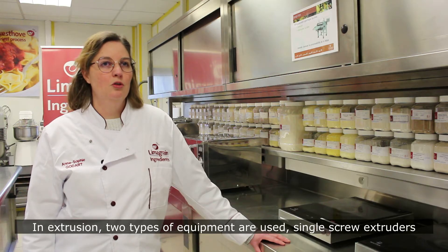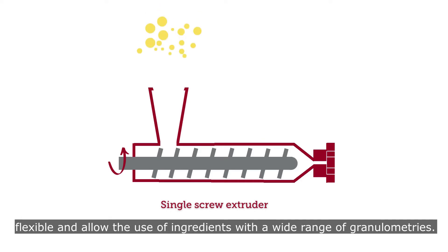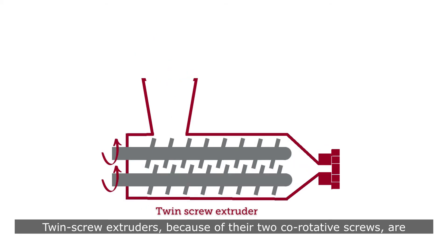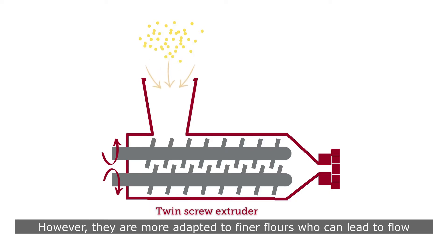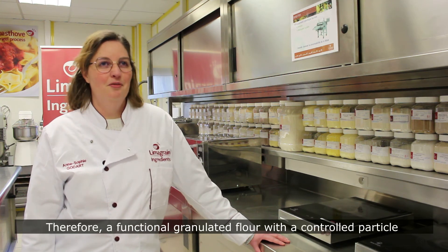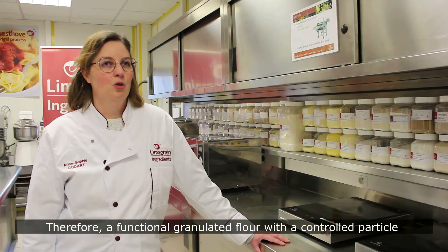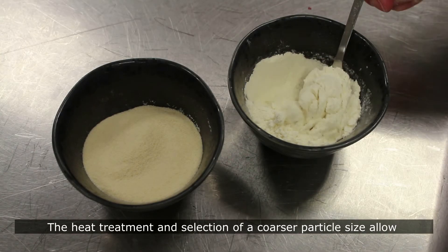In extrusion, two types of equipment are used: single screw extruders and twin screw extruders. Single screw extruders are much more flexible and allow the use of ingredients with a wide range of particle size. Twin screw extruders, because of their two co-rotating or counter-rotating screws, are safe-cleaning and most suitable for a wide range of viscosity. However, they are more adapted to finer flours, which can lead to flow problems in the extruder.